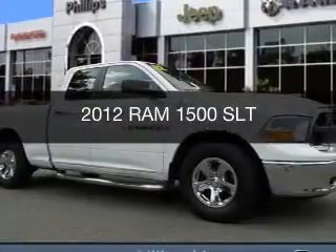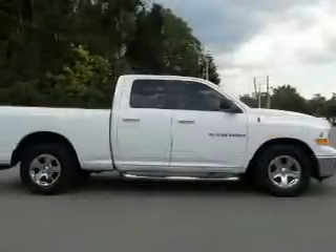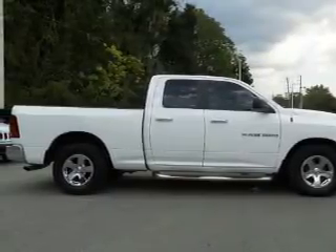This is a used 2012 Ram 1500. It's powered by rear-wheel drive, an eight-cylinder engine, and a six-speed automatic transmission.